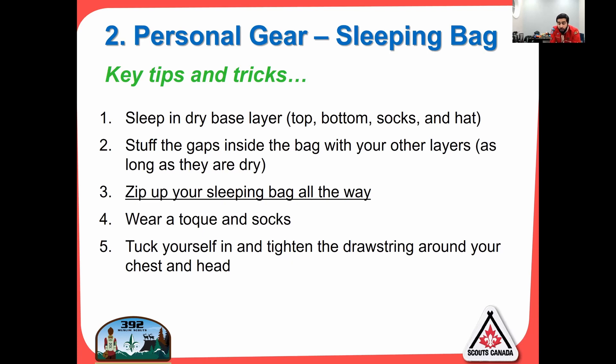Wear a toque and socks when you sleep — you absolutely need to wear a toque. Your head is the one part fully exposed in a sleeping bag, so make sure you have something to keep your head warm. Tuck yourself in and tighten the drawstring around your chest and head — there's a string here and a string here that tightens things up and keeps you warm.